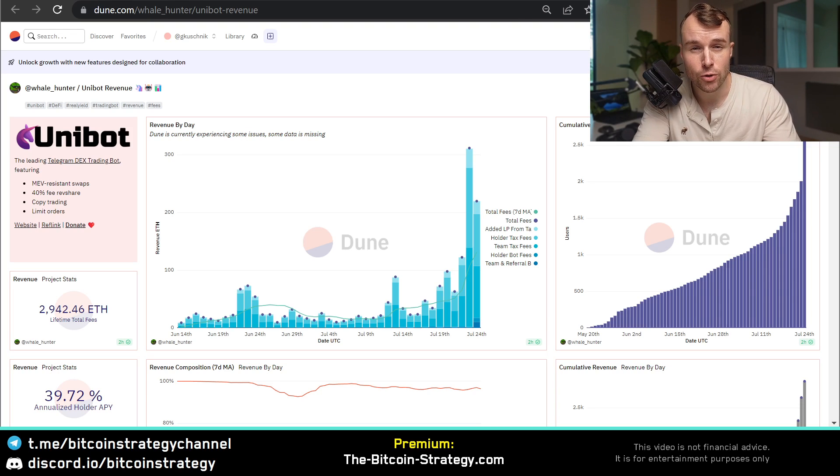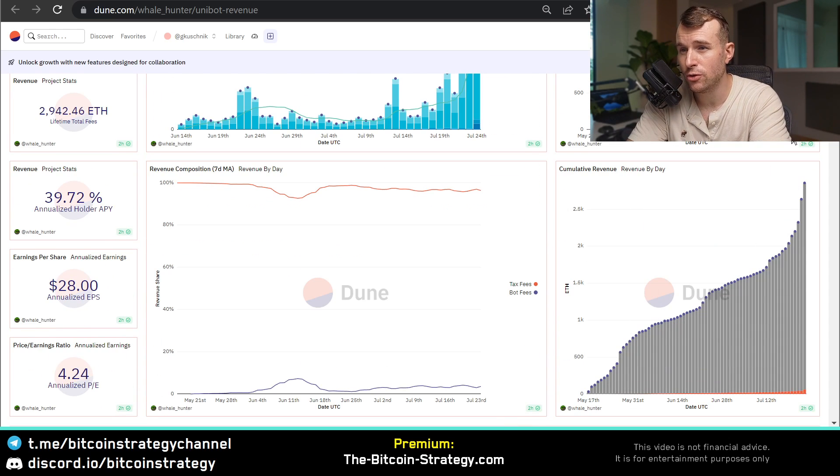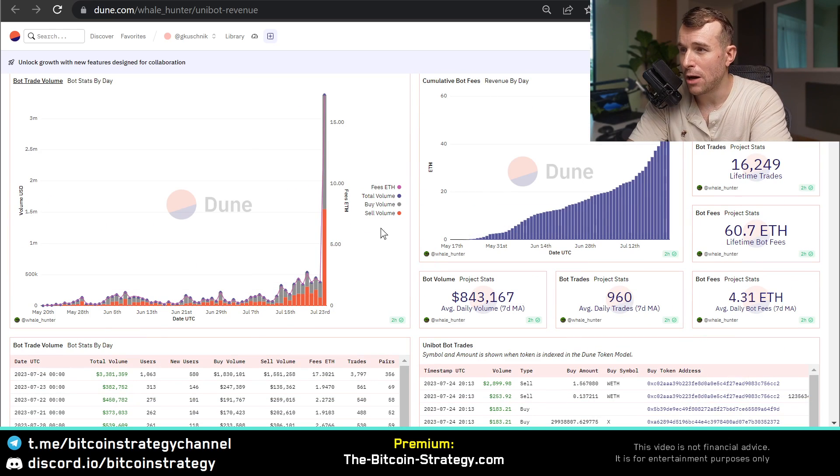Look at this Dune dashboard with analytics around Unibot. This is the revenue per day measured in Ethereum. This is the cumulative unique users rising exponentially, and so does the cumulative revenue. Here we see that whales start to use this as well - this is the bot trade volume per day. Not just the number of users going up, but really the amount that's being handled is exploding.